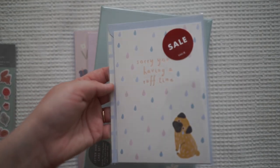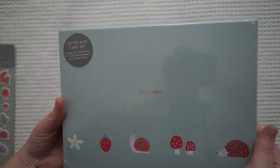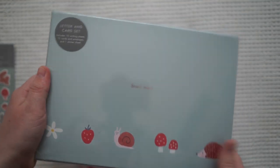They also had a sale on their cards, so I grabbed this little guy as well. This is the main thing I'm excited about — look, it's a snail mail! And it has a little snail on it. I'll open this one up later and show you what's inside.